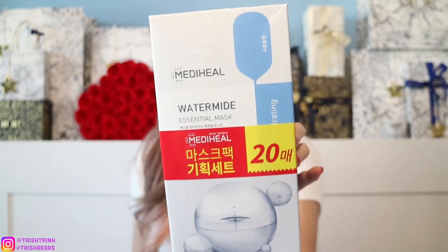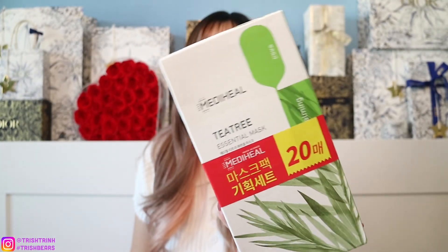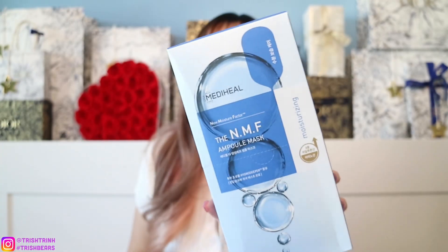I purchased three different sheet masks. First, the Mediheal Water Mide — I got 20 packs, two boxes of 10 each. I also got 20 packs of the tea tree version. The last sheet mask is the NMF Ampoule Mask — very hydrating. I opened it earlier to check the packaging and it looks like really nice mask material. Ampoule masks are way more moisturizing than serums. This one only comes in a 10-pack.